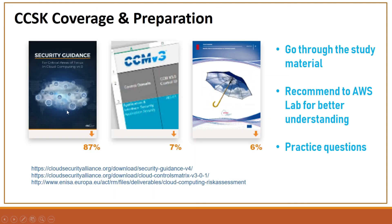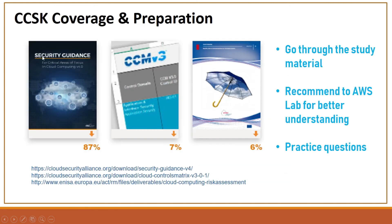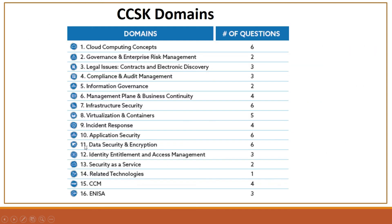These are the overall domains. As part of the first CCSK book, there are 14 domains — domains 1 to 14 — which cover 87 percent of the overall exam. The remaining two sources are the CCM Cloud Control Matrix and the ENISA guide, with four and three questions respectively. Thanks for watching — subscribe for more domain-wise videos, as I'm going to cover each domain to help you prepare for the exam.